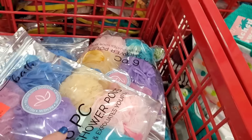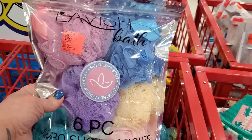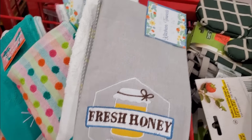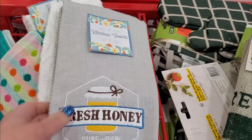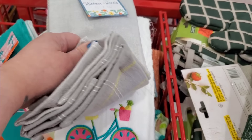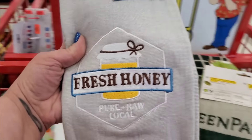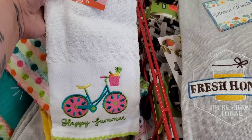Then we have these for $3.99 — you get six, which is also really nice, and they feel really fat and luxurious. That's a great buy too. Okay, this may be my favorite spot of the day: for $3.99 these kitchen towels come as a set of two. They're very nice, cotton. It seems like a set of three because they're that fat and luxurious — Fresh Honey, Pure Raw Local. Gorgeous.